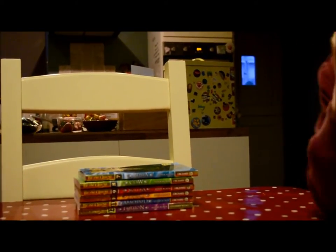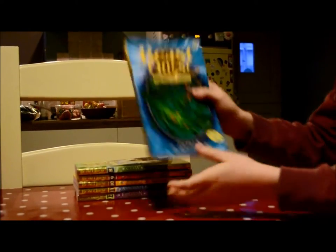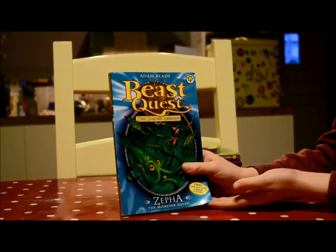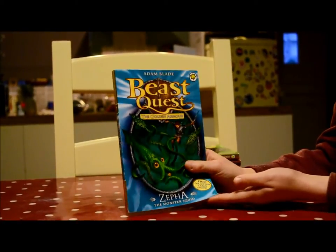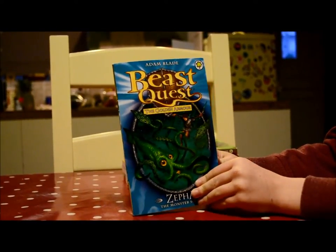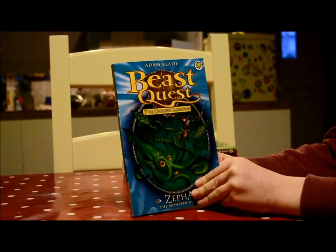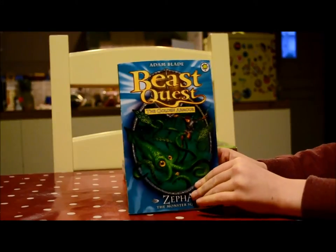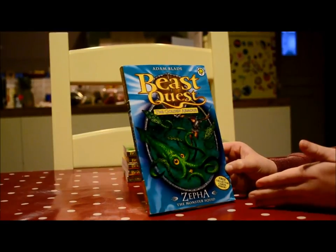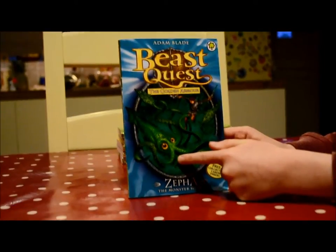Welcome to the next series of Beast Quest — it's the Golden Armour. The first book is Zephyr, the Monster Squid. I thought this was a really good book because Tom is in the water, swimming around, and he's trying to get the golden armour helmet that you can just see right here.